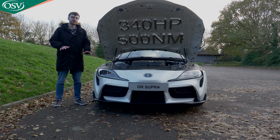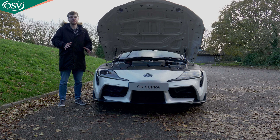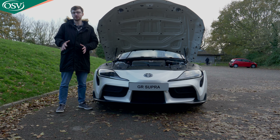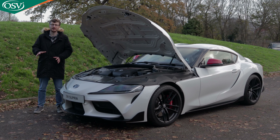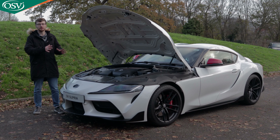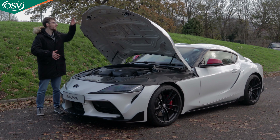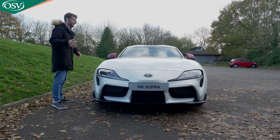The most powerful option is the three-liter six-cylinder unit — the same configuration as the BMW Z4 M40i — producing around 340 horsepower and 500 Nm of torque for an impressive 0-62mph time of 4.3 seconds. Top speed is again electronically limited to 155mph. Fuel efficiency is 34.4mpg on the WLTP cycle — better than the BMW M2 Competition's 27mpg — though CO2 emissions reach 188g/km, placing it in the top 37% company car tax band.